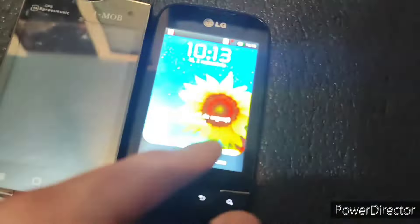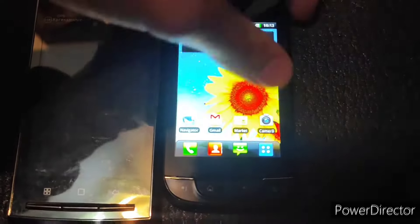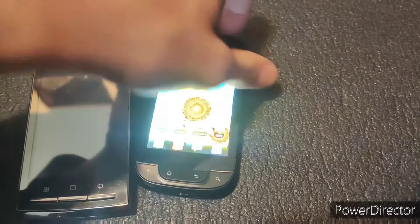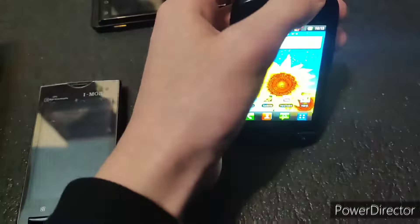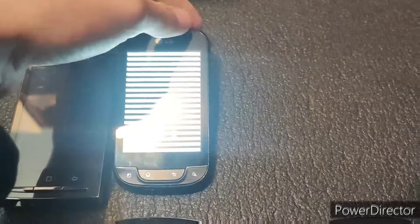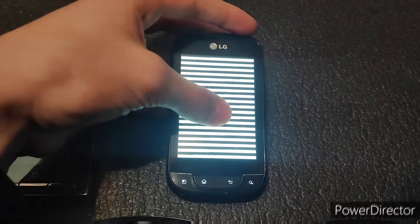Oh, this is nice — that's actually super cool. Love this one. Please power down. Thank you. What the? That was quick.